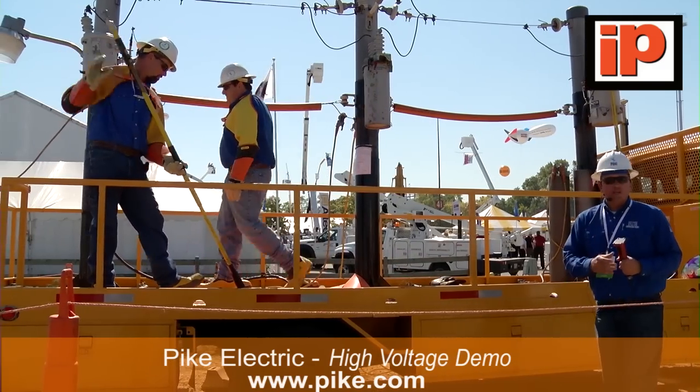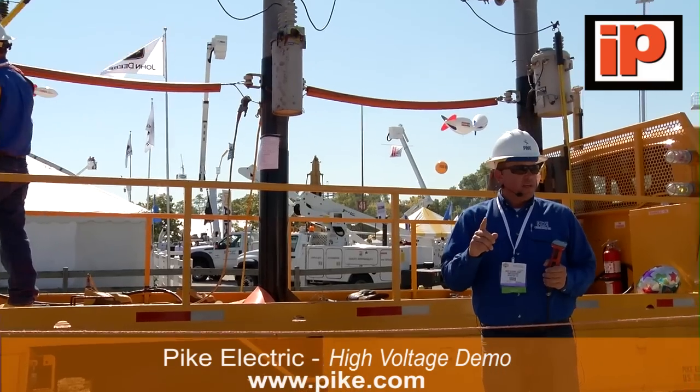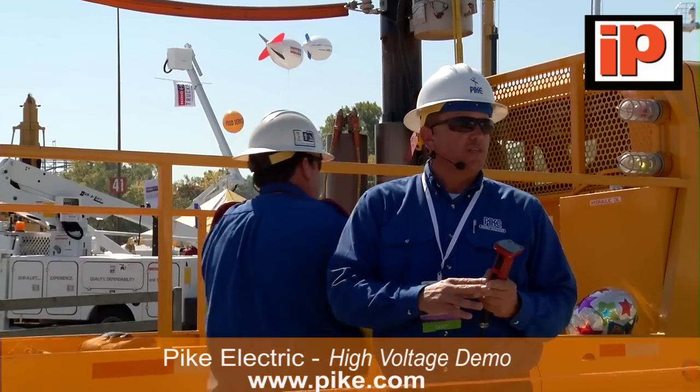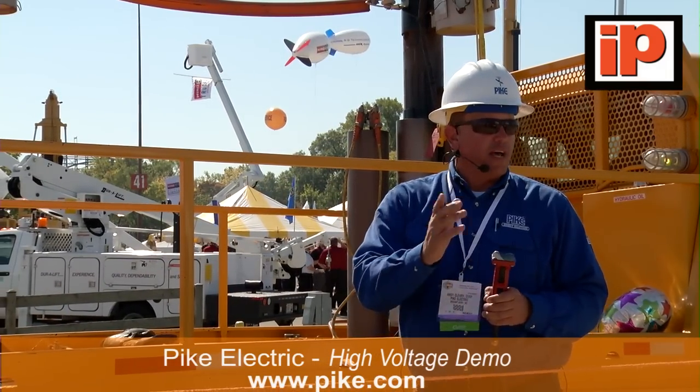That concludes our demonstration. Electricity is safe to work on — you've got to respect it. All your PPE and all your cover-up are the tools you need to use every day when working on energized lines. Thank you for your time.